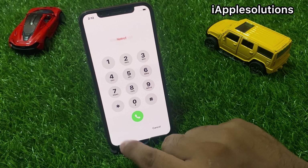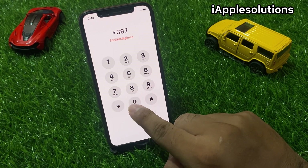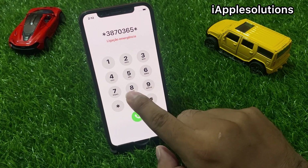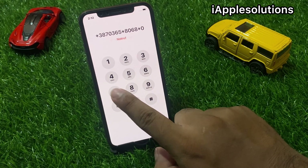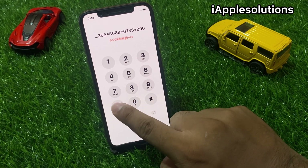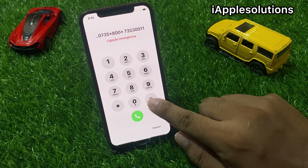Enter the secret pin: *3870365080680073530011 1# — dial this full code into the emergency dialer.